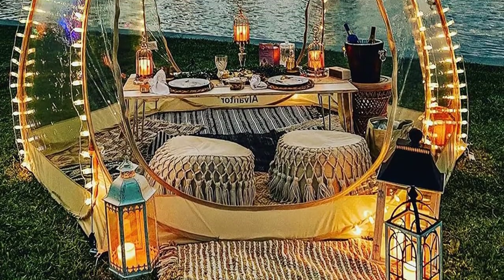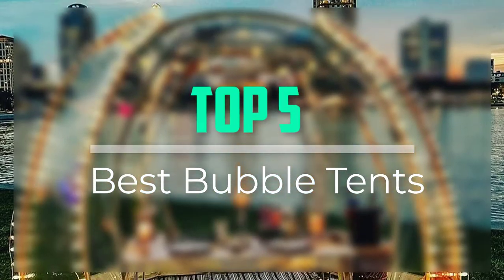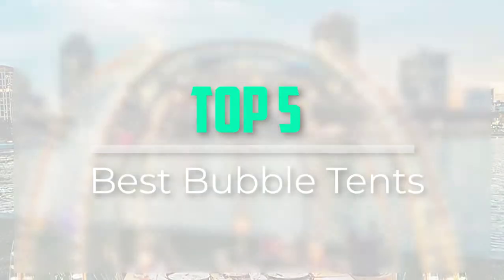Hello everyone, welcome back to our new video. In this video, I will give you more information about the top 5 best bubble tents that are available on the market.